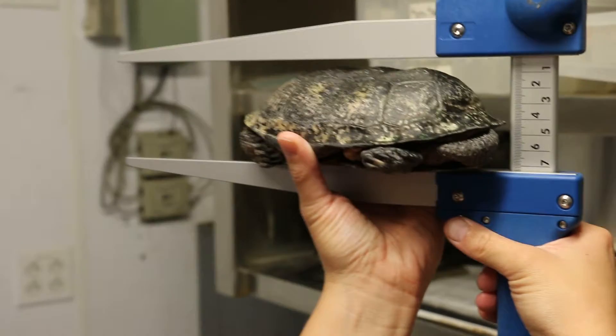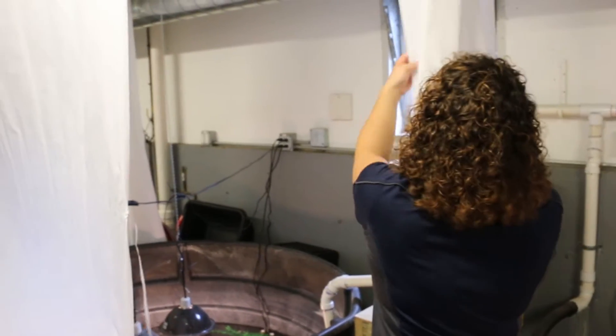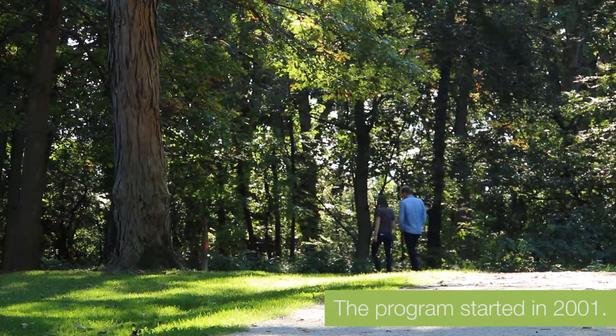My name is Katie Briggs. I'm a zookeeper here at Cosley Zoo. I've been here almost 15 years, just about. I started here right out of college. It was just sort of like, hey, do you want to work with the turtles? I said, oh sure, I'll work with the land turtles. The program here is part of the Head Start program with the Forest Preserve District of DuPage County.